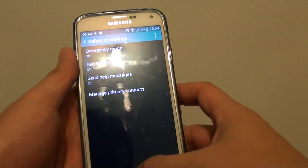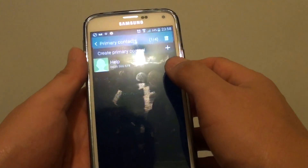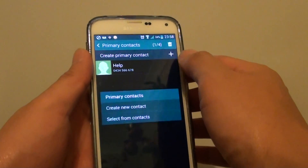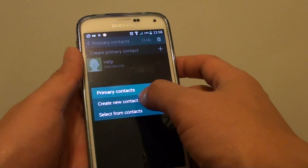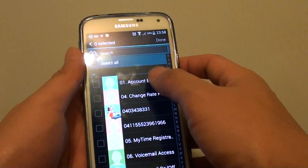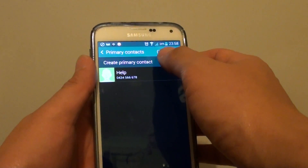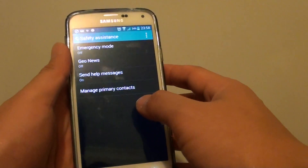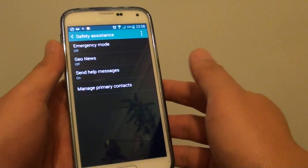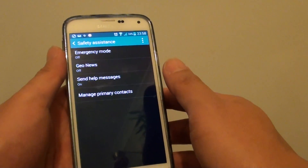Now go into the primary contacts — tap on Manage Primary Contacts and add in a contact. Tap the plus icon; you can create a new contact or select one from the list. You can add up to four primary contacts to send out emergency text messages. If the first person is not available, it will send to the second or third person.